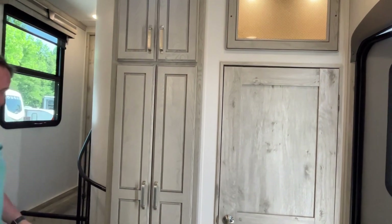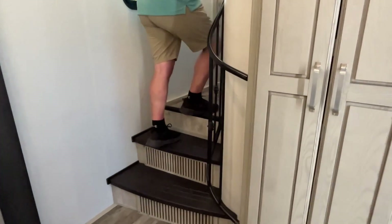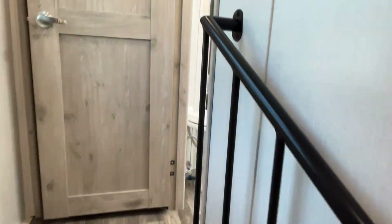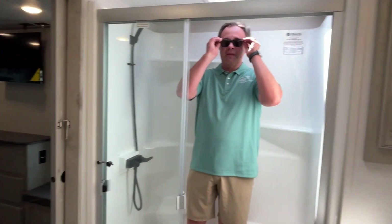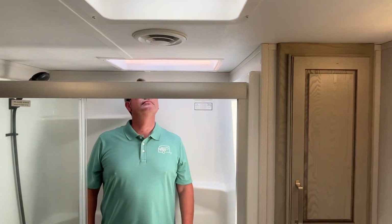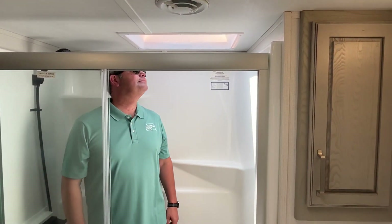Now check out this railing — is this not just swanky? That's why I said this one was a little bit swanky. You're going to have dual entries into this bathroom. Big one-piece Encore shower — Jeremy is six feet tall so you can see it has a big skylight up there with plenty of headroom.